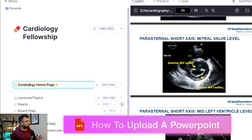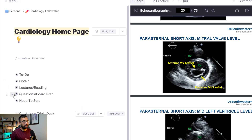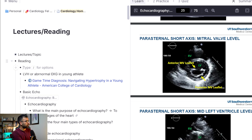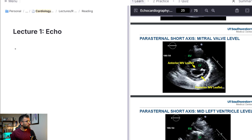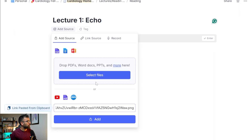I have my RemNote set up like a mini notebook, especially for fellowship. I have my to-dos and my lectures. So let's imagine we're going to recreate this lecture — I'm going into my reading and we'll call this 'Lecture 1: Echo.' Imagine it's your Monday, your first day of cardiology, and now we're going to use the power of AI. I'm going to upload a PowerPoint.